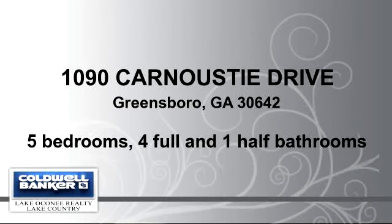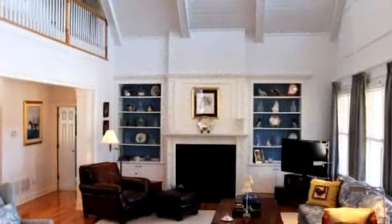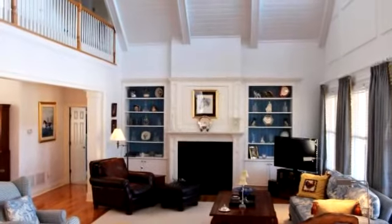You've found what you've been looking for in this lovely listing. There are five bedrooms, four bathrooms, and one half-bathroom in this spacious 5,000-square-foot listing.